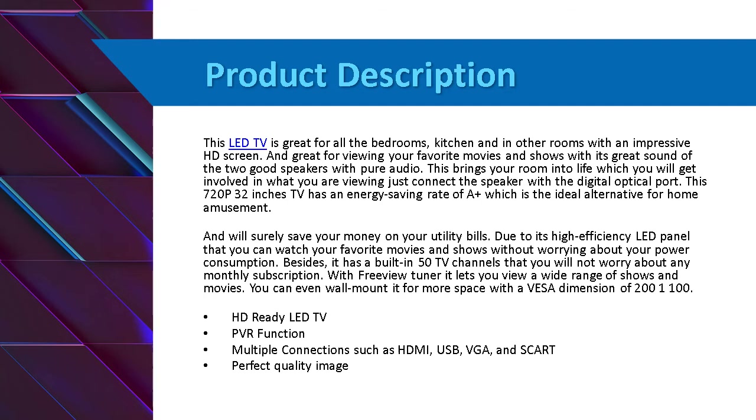This HD Ready LED TV is functional for connections such as HDMI, USB, 3G data, and delivers star perfect quality image.